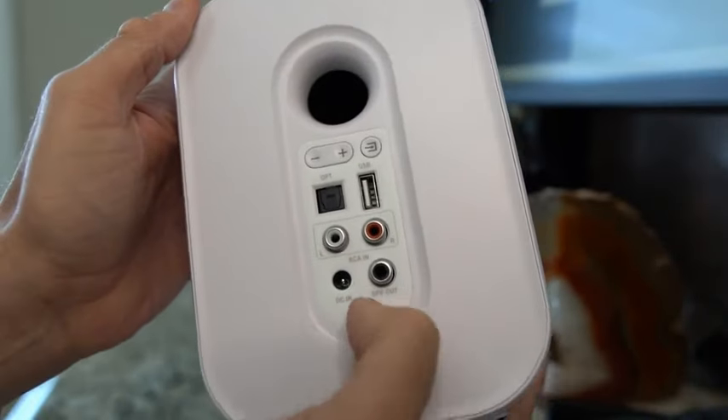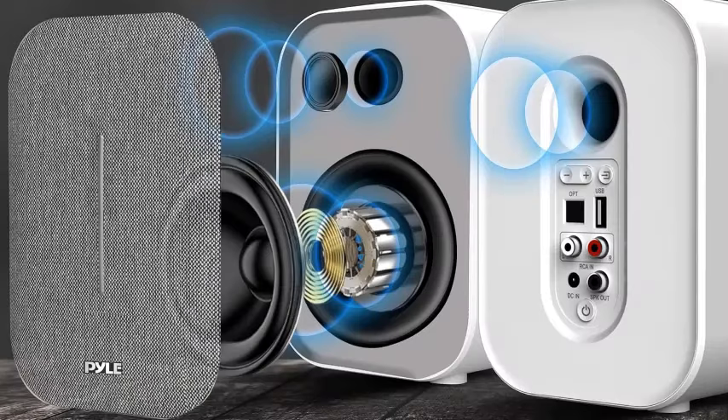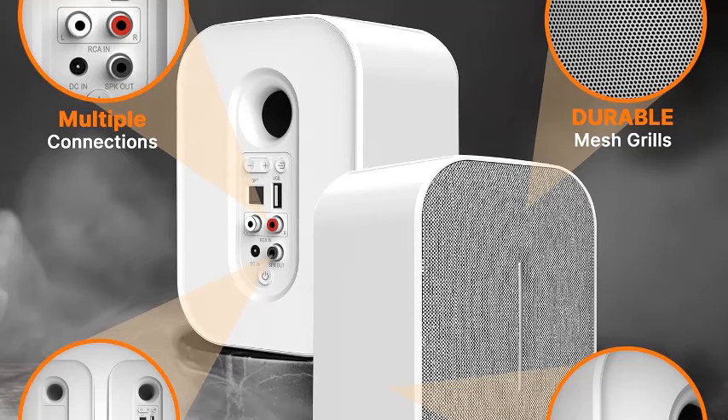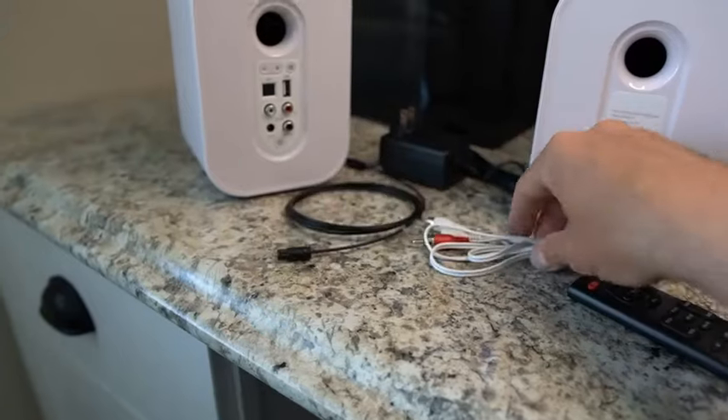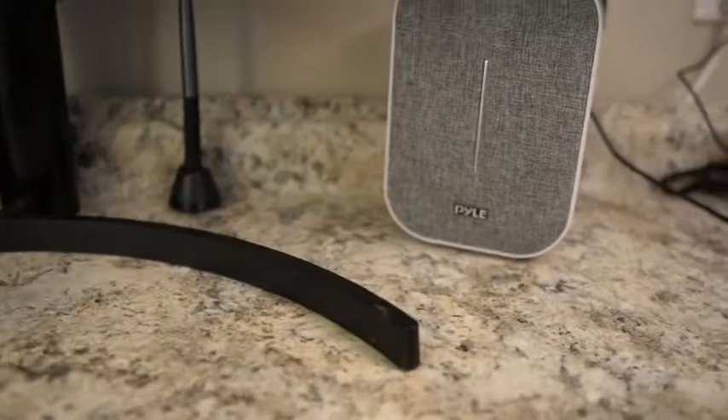With one-inch mylar dome tweeter units, 8-ohm impedance, and a good frequency range, your room will be filled with clear audio reproduction. Position it on the desk or shelf to enjoy rich stereo effects. Enjoy hassle-free connectivity with Bluetooth compatibility — ideal if you want a compact sound system. The included power cable measures about 5.9 feet, allowing for easy cable management.